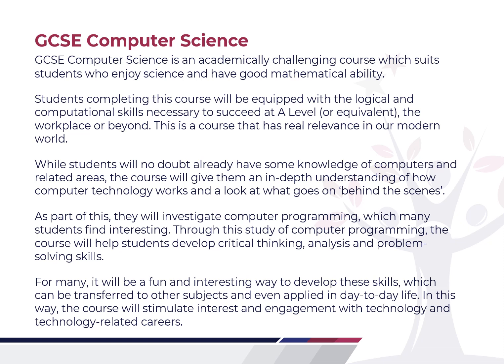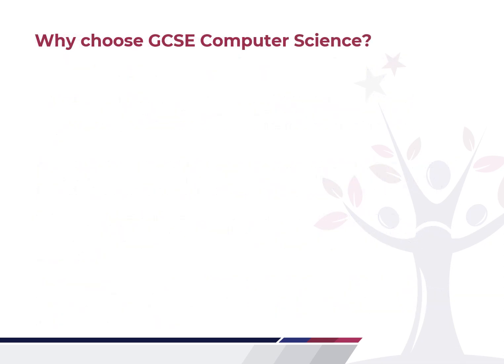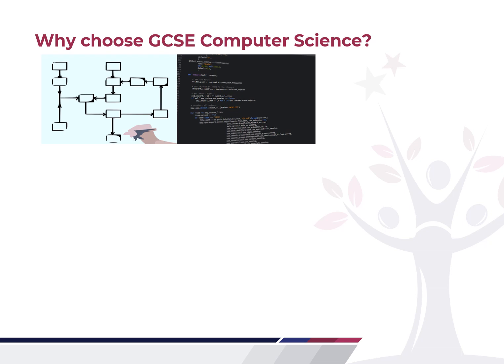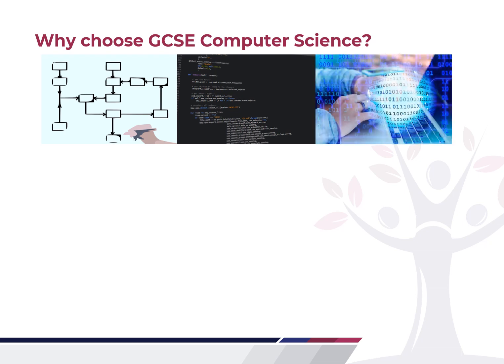This is a course that will stimulate interest and engagement with technology and technology-related careers. So why choose GCSE Computer Science? It really does enable you to understand the world around us and everything we interact with. We'll go further into algorithms and build on your knowledge from Key Stage 3 to provide you with stronger logic and problem solving skills. You'll learn Python programming, which gives you the foundation to understand the logic applied to all programming languages and enables you to move on to other programming languages afterwards. You'll also learn more about data representations, building on your Key Stage 3 knowledge, including data compression and how we're able to transfer data.